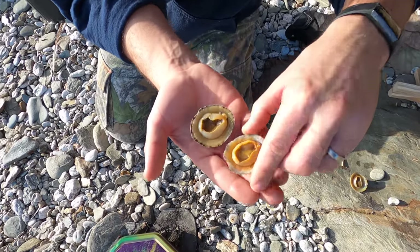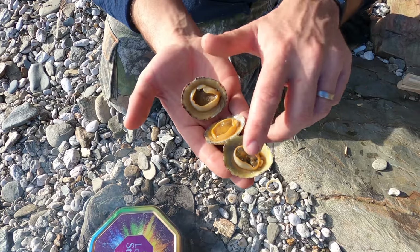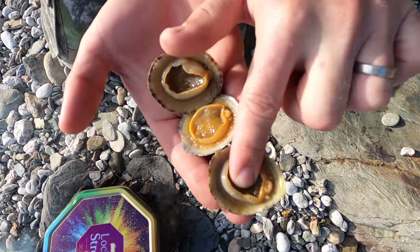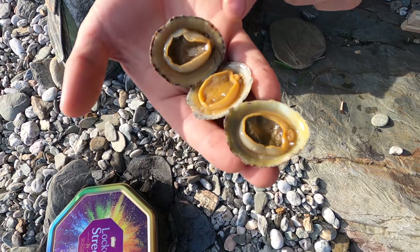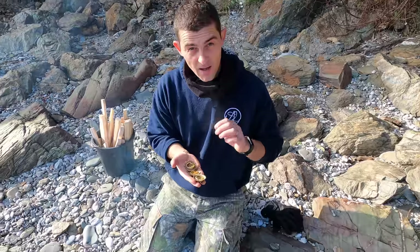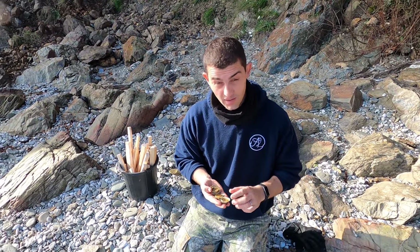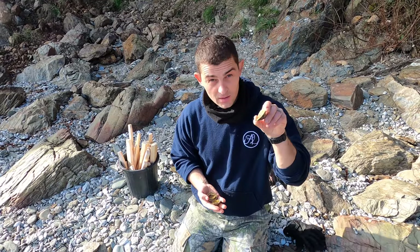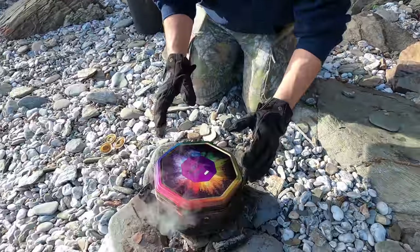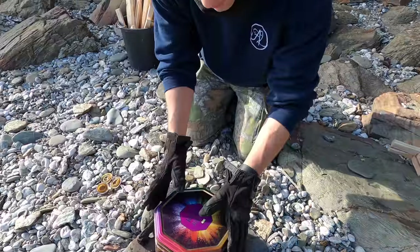This is the little head end you can see poking out there. Inside of here - an interesting fact - the hardest known naturally occurring substance in the world is a limpet's tooth. I put the seaweed in there as well because I knew that wasn't going to take as long.